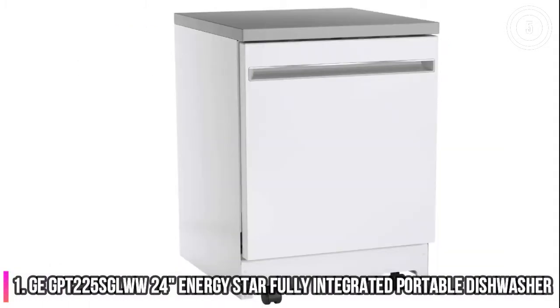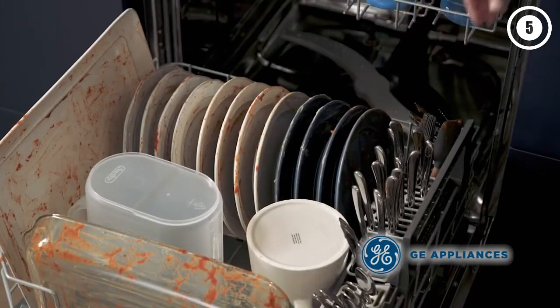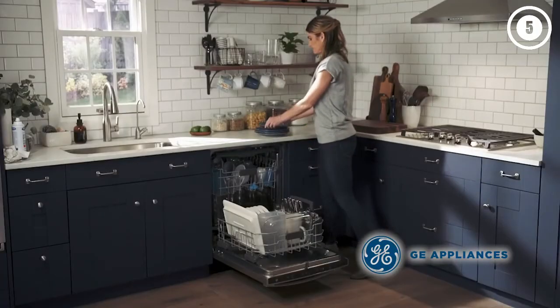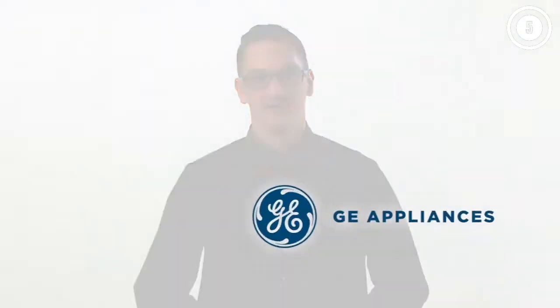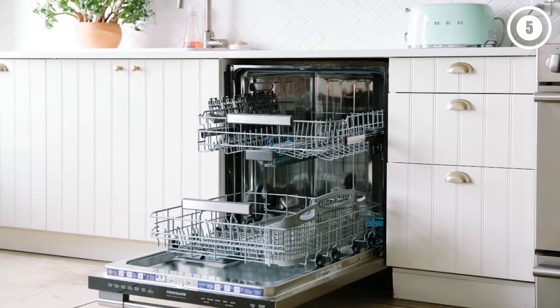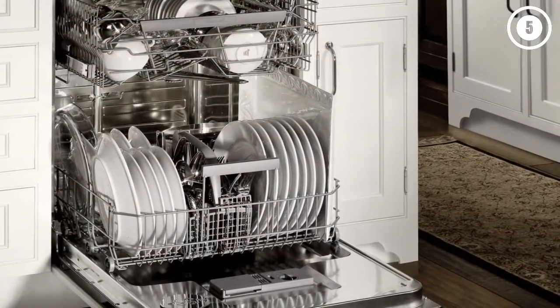Number 1: GE GPT225SGLWW 24-inch Energy Star Fully Integrated Portable Dishwasher. If you're looking for the convenience and capacity of a full-size dishwasher, this 24-inch portable model from GE is the way to go. It can hold up to 12 place settings at a time thanks to its spacious interior, and it even has a hard food disposer that ensures solid pieces don't clog up its arms or your drains. The dishwasher comes in three stylish finishes to match your kitchen, and it's mounted on swiveling caster wheels so you can move it around as needed.